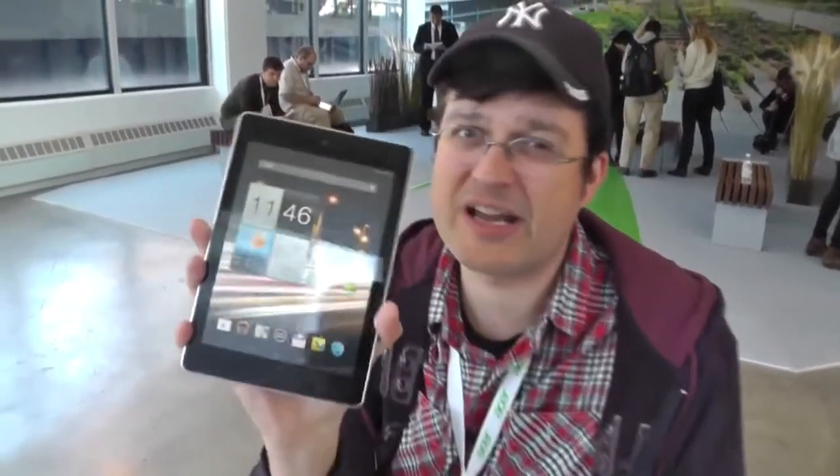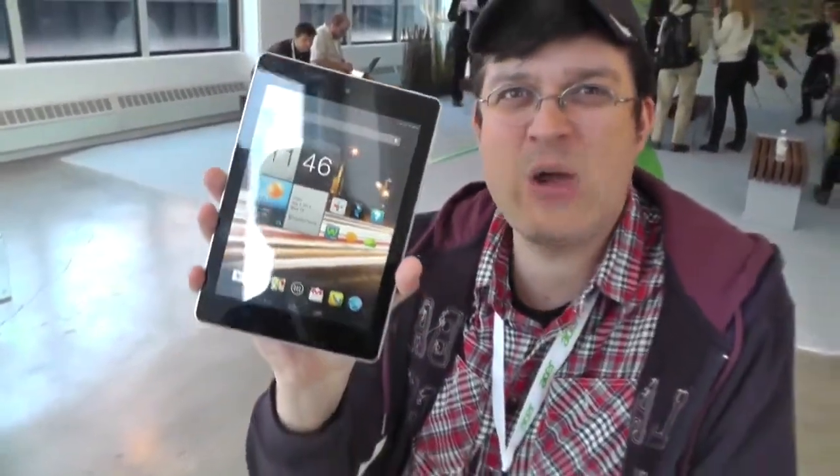Hey guys, Sascha from MobileGeeks here. We are at the Acer Touch Launch Event in the Mead District of New York City and we are just getting our hands on the new Acer Iconia A1.